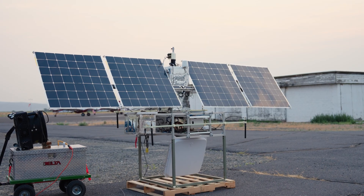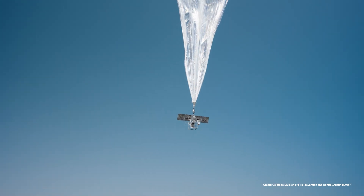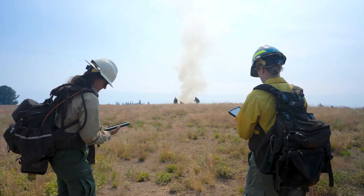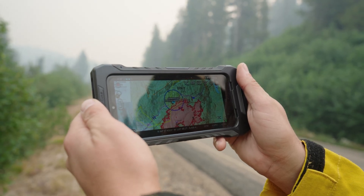With the goal to improve firefighter safety, NASA, the U.S. Forest Service, and industry tested a cell tower in the sky. The system successfully provided persistent cell coverage, enabling real-time communication between firefighters and command posts.